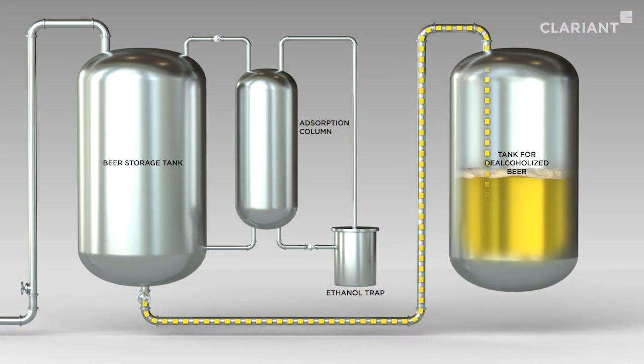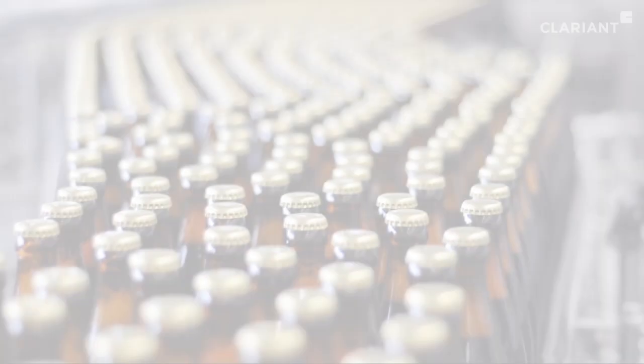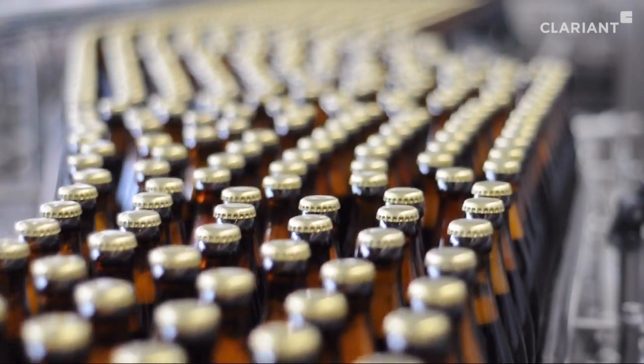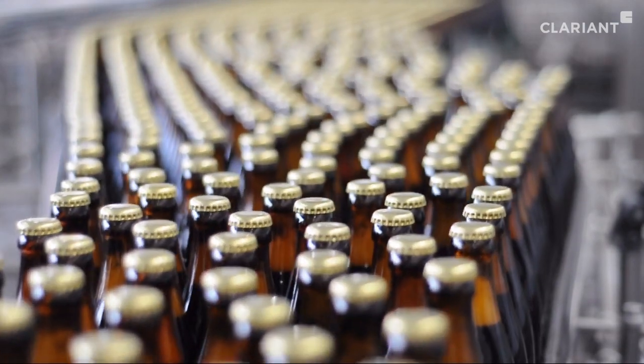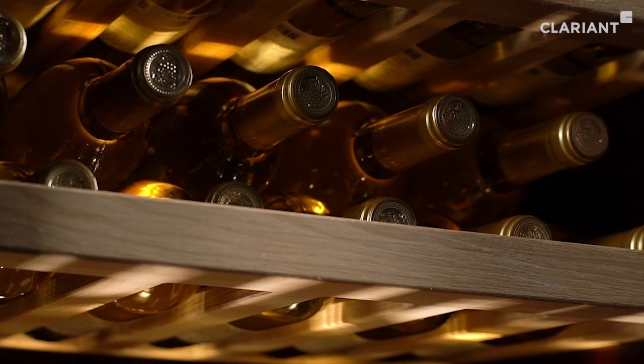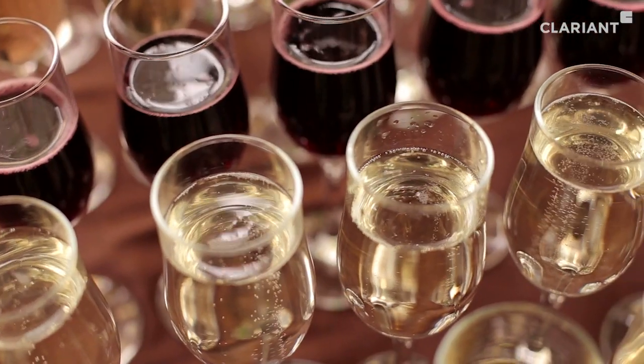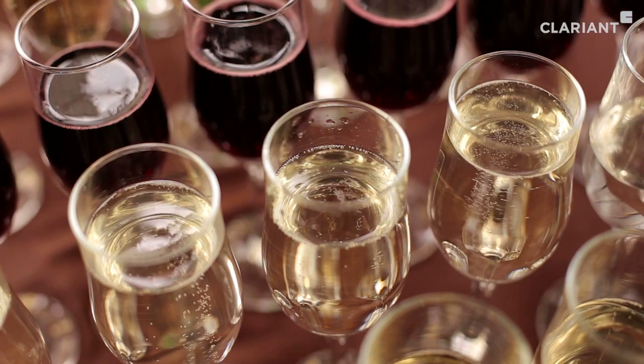There is no direct contact between the beer and the adsorber. The de-alcoholized, ready-to-drink beer can be bottled without any further steps. Clariant's process is certified as food safe and is also ideally suited for other alcoholic beverages such as wine or sparkling wine.